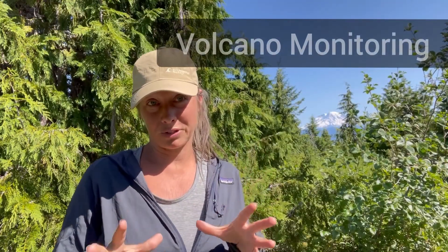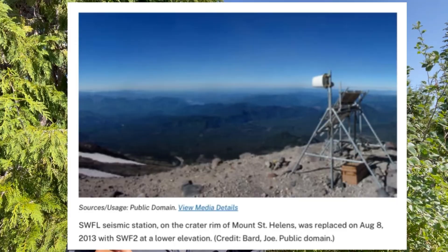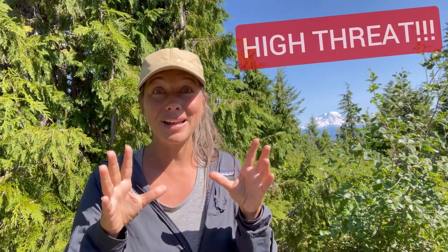Geologists actually monitor the Cascade volcanoes pretty heavily, especially after the Mount St. Helens 1980 eruption. They use some pretty cool technology to monitor these volcanoes, including monitoring the movement of magma, earthquakes, and lahars. Based on eruptive history and distance to population centers, they periodically put out assessments rating the risk of the volcanoes. In 2018 they did an assessment and designated nine volcanoes in Washington and Oregon as either high or very high risk.